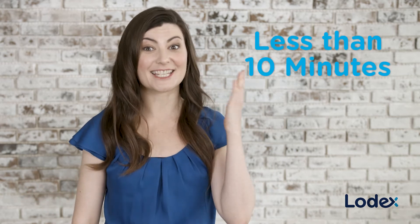Thanks to Lodex, what used to take days of searching for an idea of what's available in the marketplace now takes less than 10 minutes.